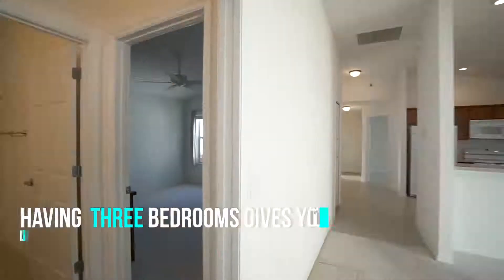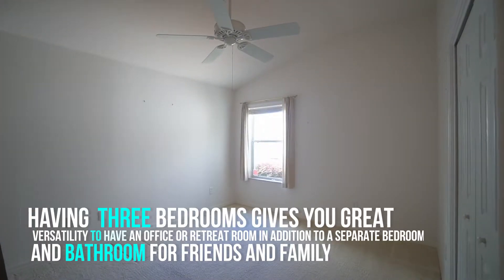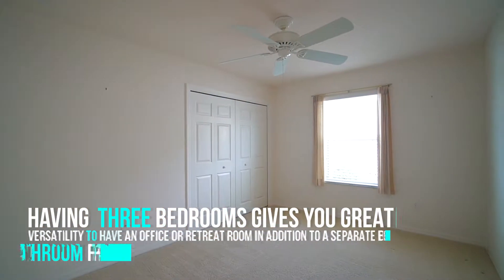Having three bedrooms gives you the versatility to have an office or retreat room, in addition to a separate bedroom and bathroom for the friends and family that will want to come and share the village's lifestyle with you.